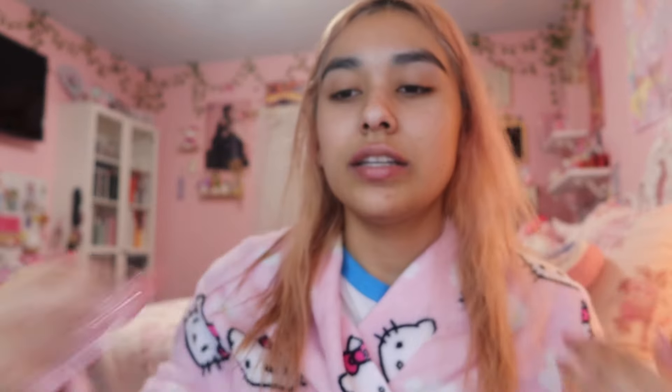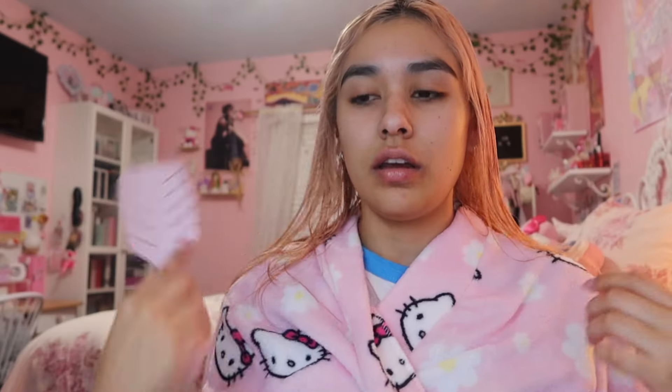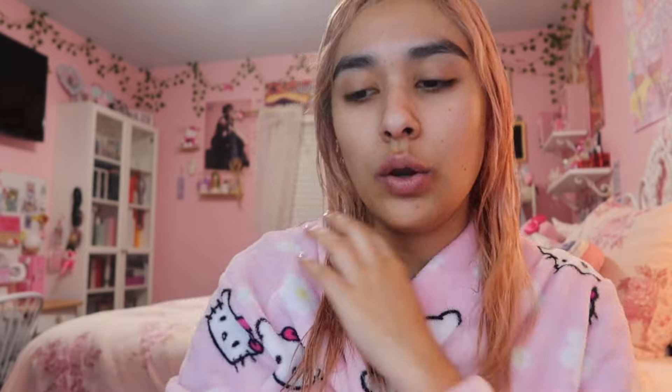My hair has air dried a bit — it's still damp but it's perfect timing to blow dry it. I use the Revlon brush to blow dry my hair. The first thing I do is apply this heat protectant, and I'm also going to put in my Ann Honey hair oil, which is another Japanese hair product I've been using. Now that my hair is prepped, I'm going to go ahead and start blow drying my hair.